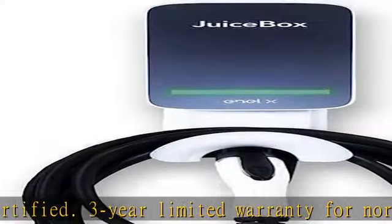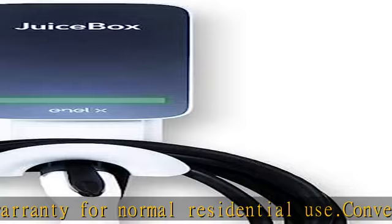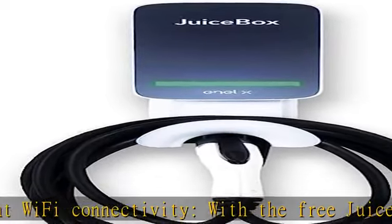Dynamic LED lights show charging status. Voice control via Amazon Echo/Alexa. Smart grid savings — schedule your charging times when rates are lower, making your electric vehicle even cheaper to drive.